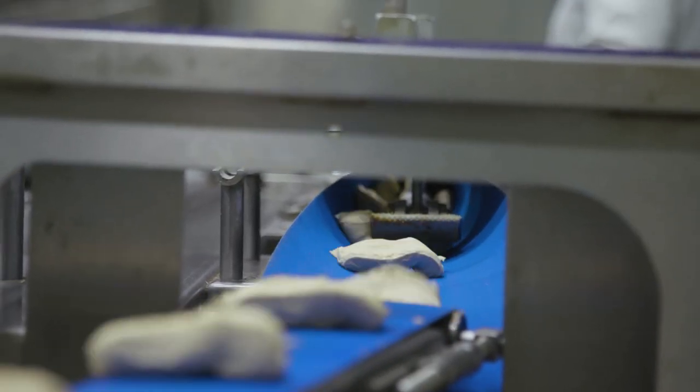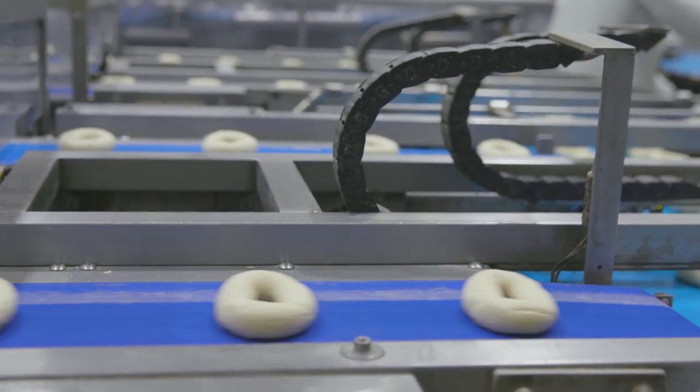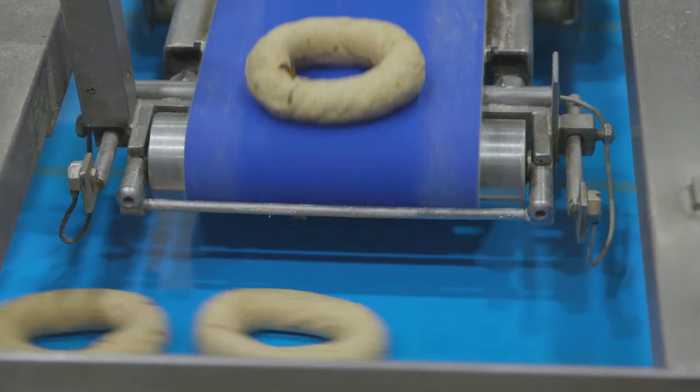So the way we get that perfect shape is we start with a small piece of dough which is forced through a special extrusion, and as it goes through that it's rolled through and comes out the other side as a formed hoop.